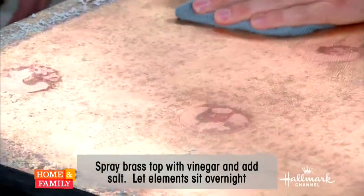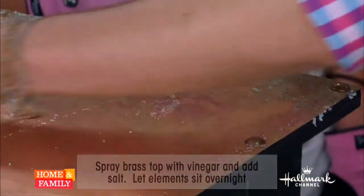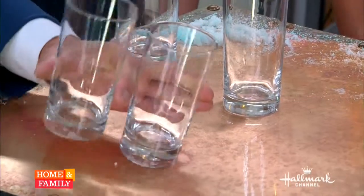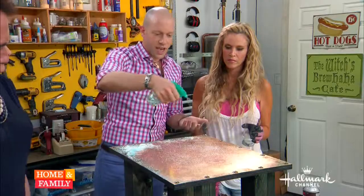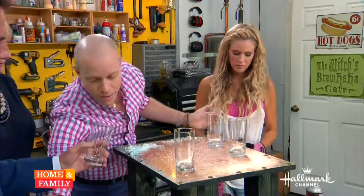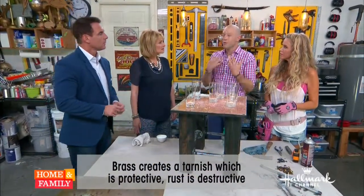Brass is a super ancient alloy — we've been using it in cultures since about the fifth century BC. You can find it in nearly every country from either an artistic or furniture-building standpoint. To get this effect, I just sprayed it down with vinegar and put down a layer of salt. The salt and vinegar are oxidizing the metal — exposing the chemicals to oxygen. The difference between tarnish and rust is that rust is corrosive — it's destroying metal. But tarnish, like what you see on your silver jewelry, is actually a protective coating. Tarnish is what a metal does to protect itself from corrosion.